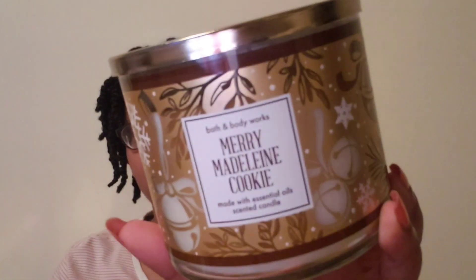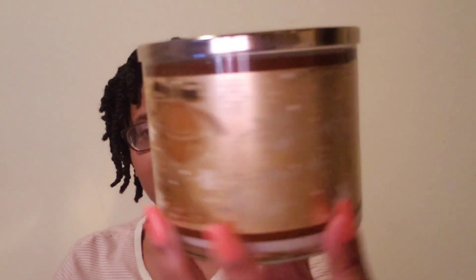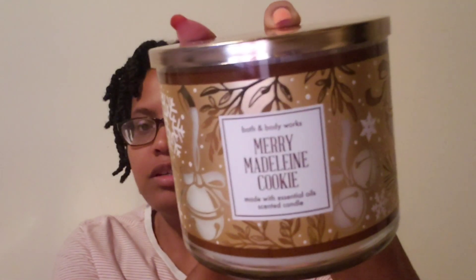The next one I got was the Merry Madeleine Cookie. Cute packaging, regular white wax. The notes are baked madeleine, lemon, spiced almond, sweet orange, and toasted coconut. I definitely smell the almond and the orange — it does smell like a cookie. It smells like something different from the other cookie ones I've picked up so far.